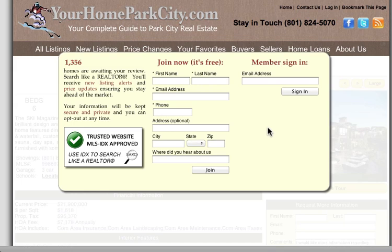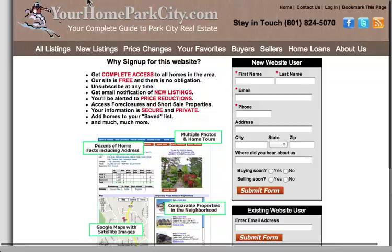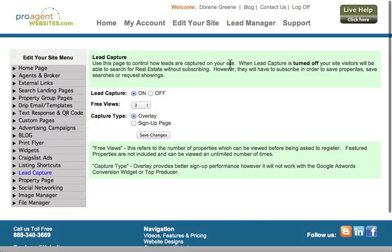However, if you're using any kind of third-party software within your website that interferes with the overlay method, then you'll have to use the standard sign-up page. And again, back over here on the Lead Capture tab, this is where you would select that — either overlay or the sign-up page.